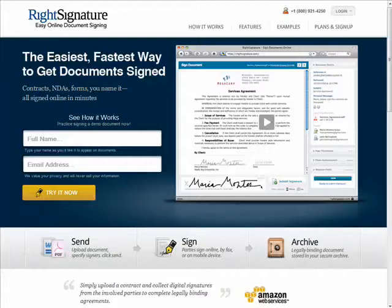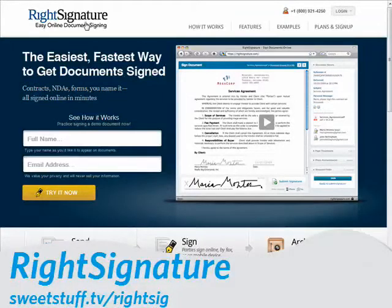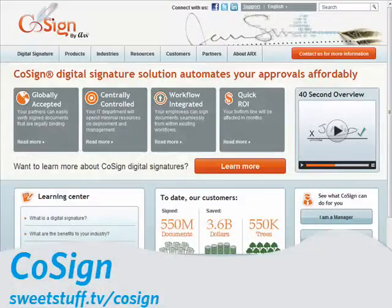You might already be aware that there are several software programs you can download and install to create these digital signatures for you, but there are also reputable websites like WriteSignature, ELOC, and CoSign, which allow users to do so online.